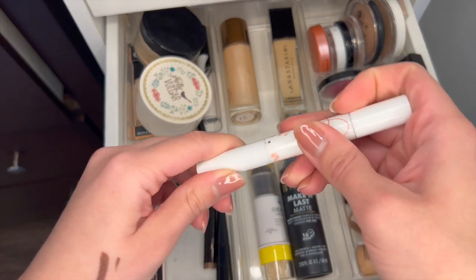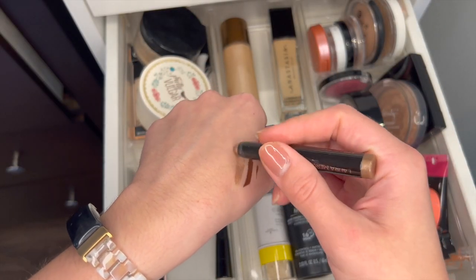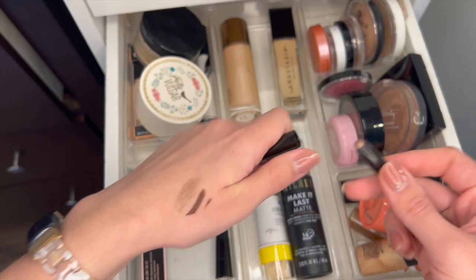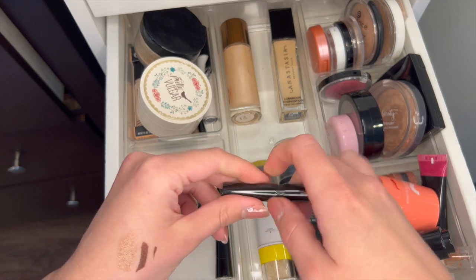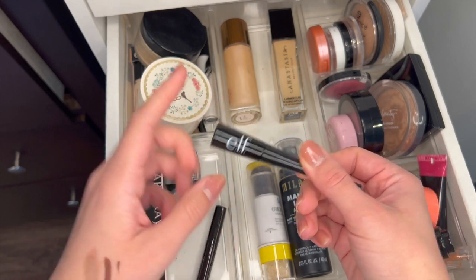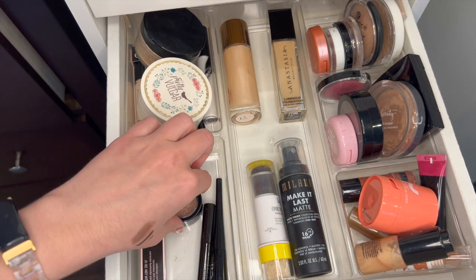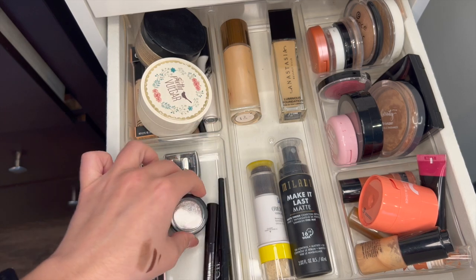It's really gross now so I'm going to get rid of it. This Laura Mercier Shadow Stick — I'm going to test it out. Okay yeah, it's still super creamy, so I'm going to keep this. I don't think it's even a year old yet. Elf Black Eyeliner — I think I just bought this last year because I got rid of all my other liquid liners since they were old. This is an old single shadow but I still love it, so I'm going to keep it.